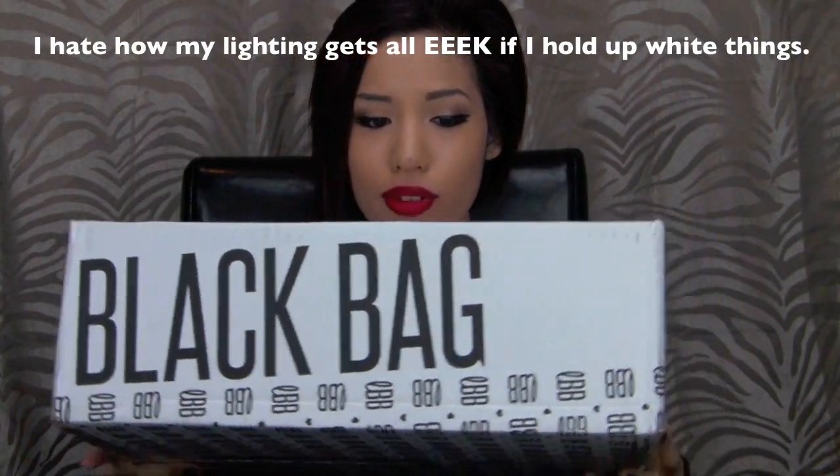Today I'm trying to get back into this open box review thing by doing a review for Little Black Bag. As you can see, the box is huge — it barely fit between me and my desk right now. I haven't opened this box yet; it's still taped, so I'm kind of excited to see how things are and the quality of things.